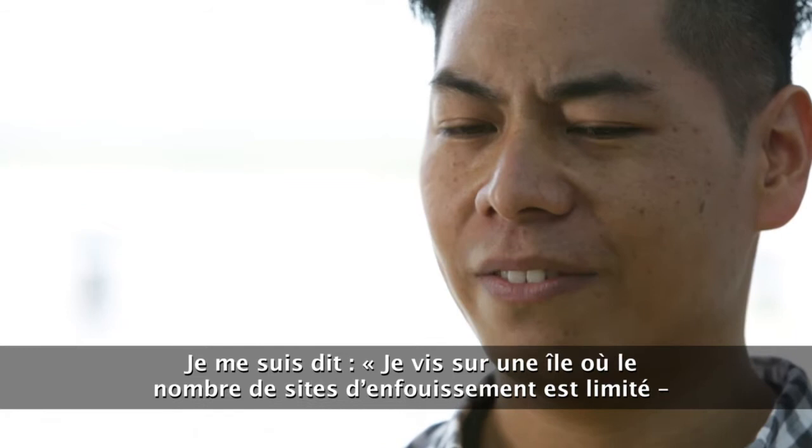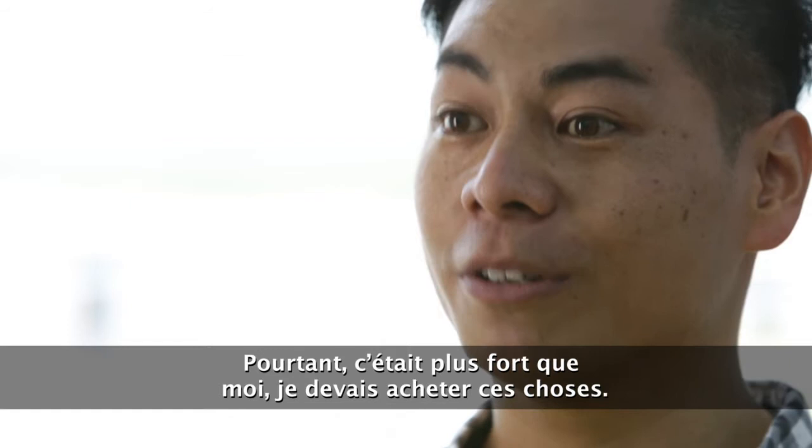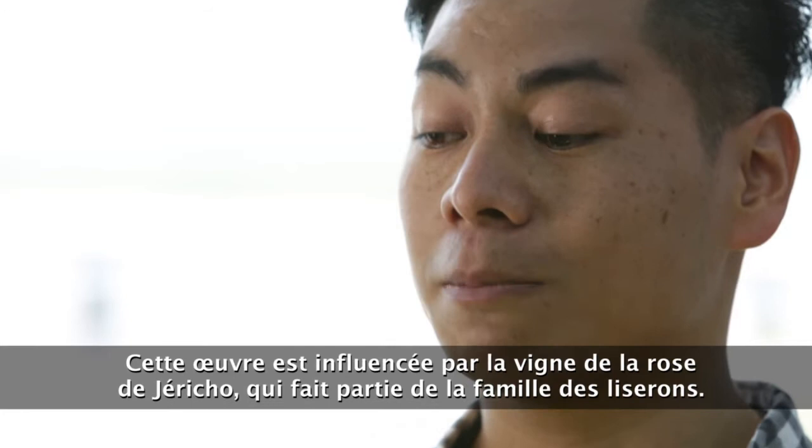And I realized how disgusting it was. I'm like, I live on an island. We have limited landfill space. This shouldn't be. And yet I was compelled to purchase those things anyway, sort of as a blind consumer that I've been raised to be. So I ended up getting those items anyway, and I thought, well, I'll figure this out later.